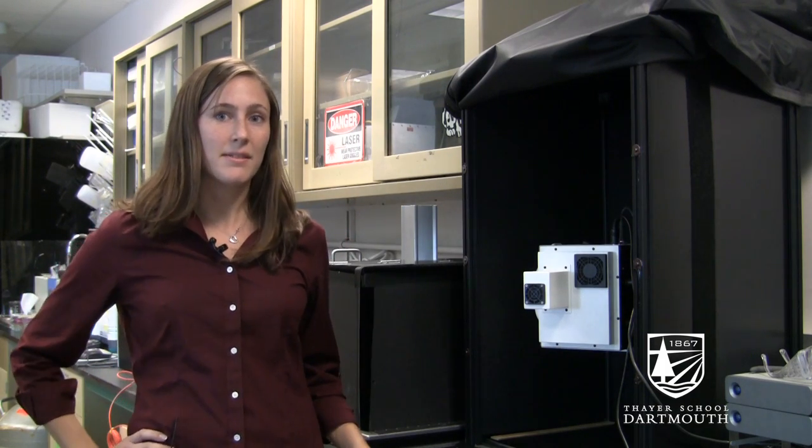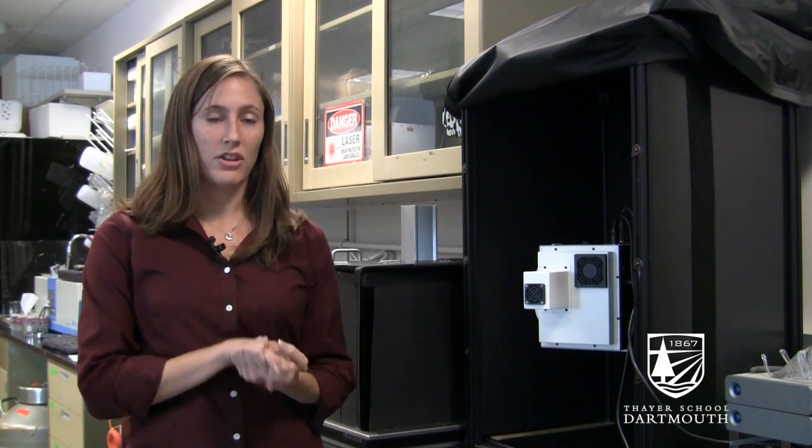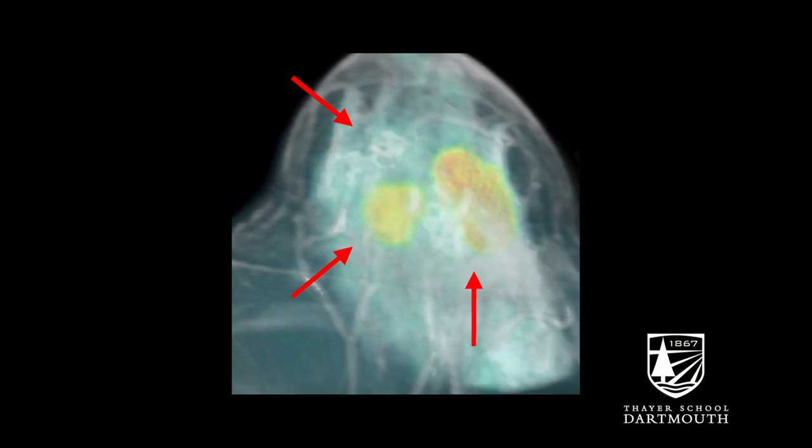The purpose of the system is to basically use light — near infrared light — to provide better contrast between normal and tumor tissue during surgery.